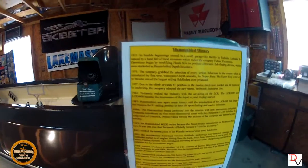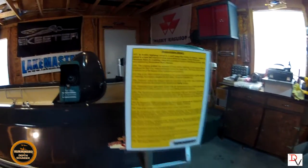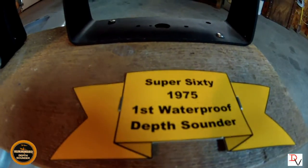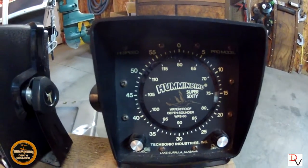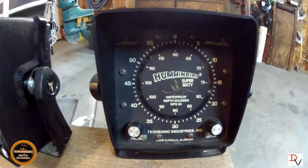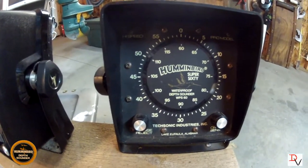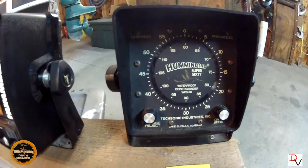Then in about 1975, the company really grabbed attention by making the first waterproof sounder — the Super 60. And that's where the Humminbird brand actually started. The reason they called it Humminbird was because when these things would run, they would actually make a humming sound. That's where Humminbird started — from the hum of that flasher.